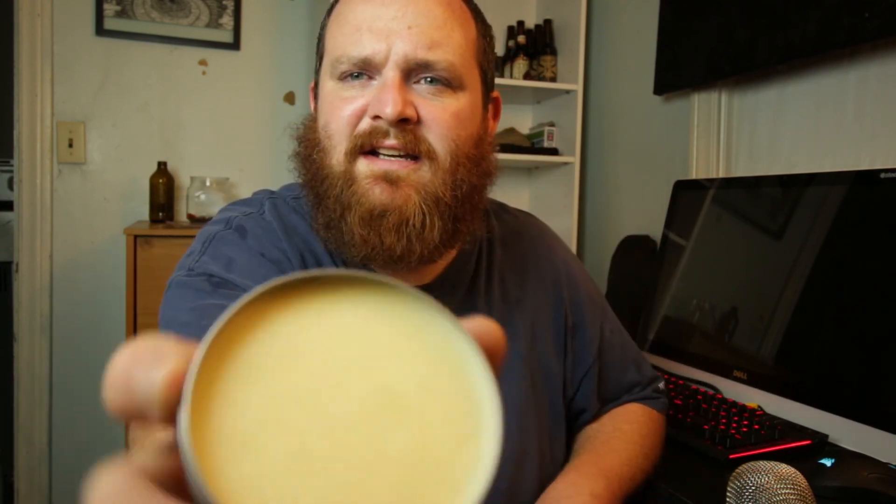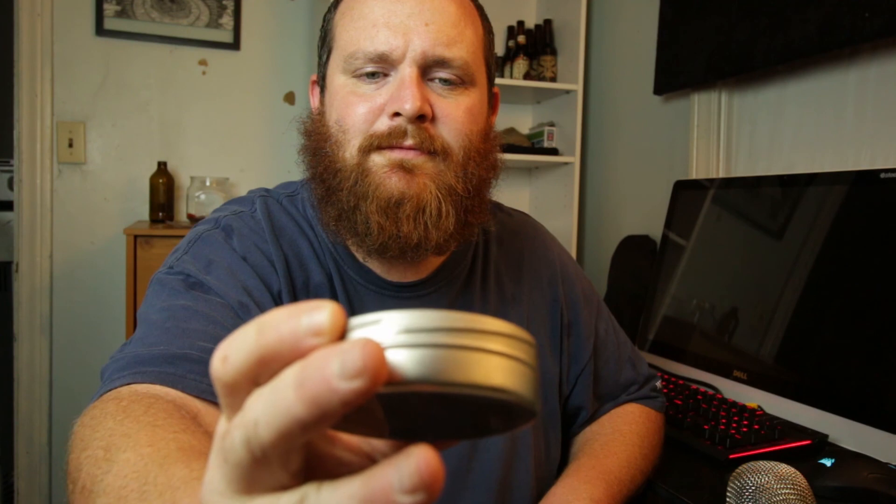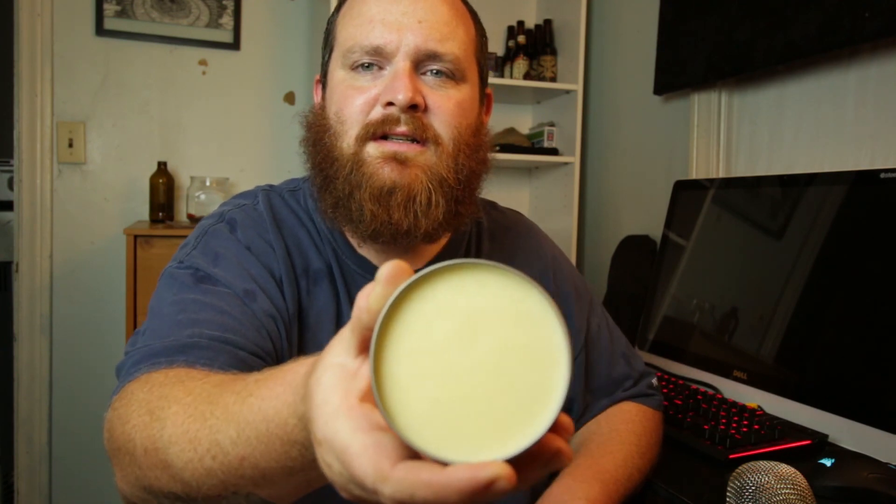Use a comb or brush to style. That's it. Let's see what it looks like on the inside. It sort of smells like just cleaning stuff. It's like an off-white, yellowish color.